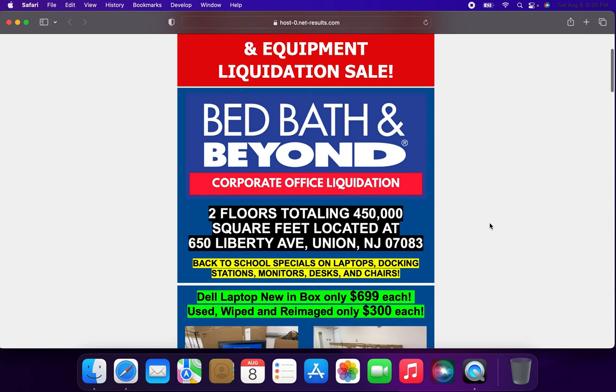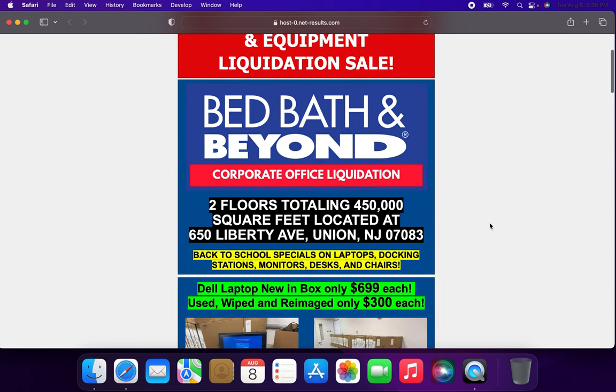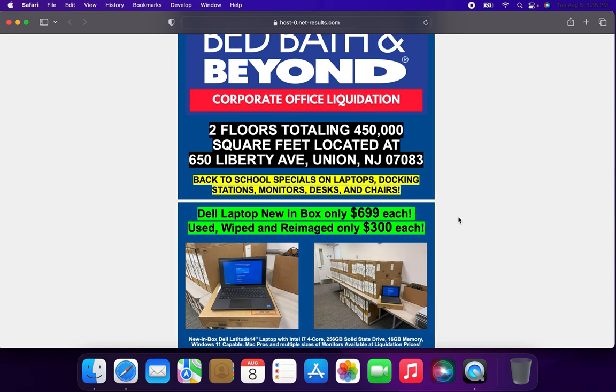They're pretty much selling a lot of stuff: laptops, docking stations, monitors, desks, and chairs. Pretty much any IT laptops that were issued to Bed Bath & Beyond corporate employees are going for about $700 each used, and wiped and re-imaged for about $300.